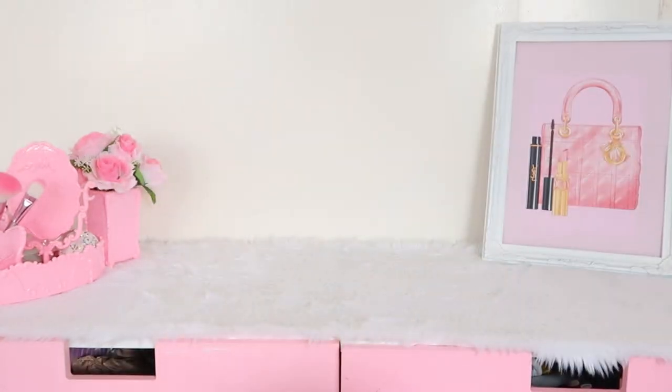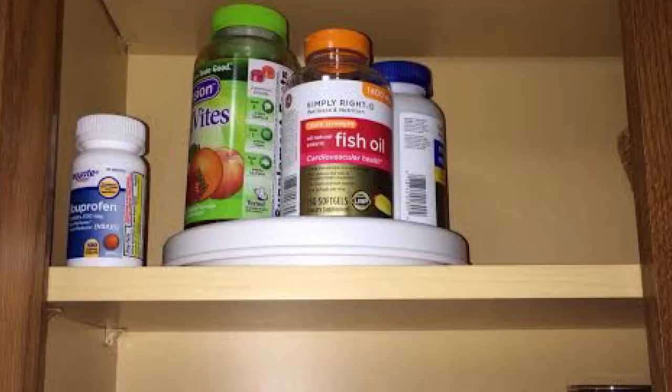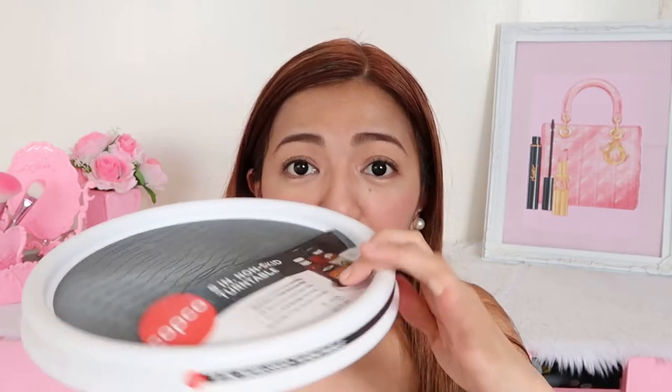Next is this one — it got a bit dirty because I spray-painted something nearby. It's a turntable or Lazy Susan, nine inches, brand Copco. I bought it from Robinsons department store kitchenware section for P269. It's perfect for spices and condiments in hard-to-reach areas, like the back of a high cabinet, in the refrigerator, or in a pantry cabinet. It has rubber on the bottom for a non-slip function so bottles and jars won't slide when you spin it, and it has a rim around the edge.